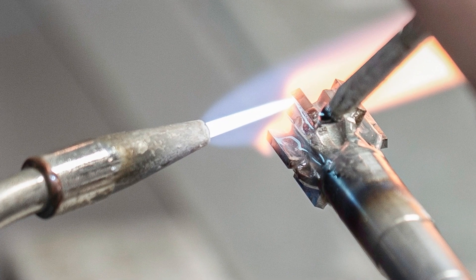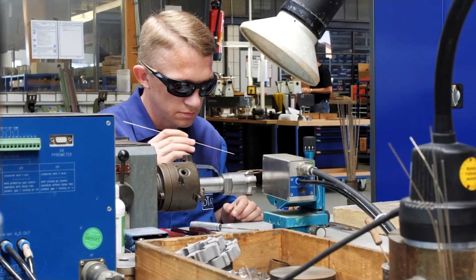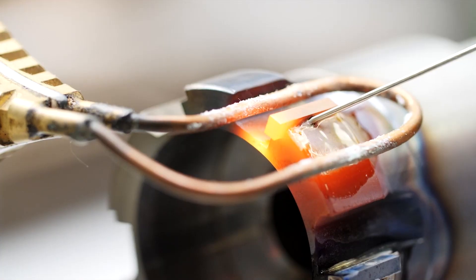When customers come and say 'I need to reduce my cost per part,' we find out how they're producing their bore now, what their current process is, what their cycle time is — and then we can compare that to what we can ream that bore in. It's normally six, eight, maybe ten times faster.